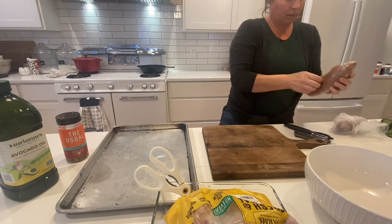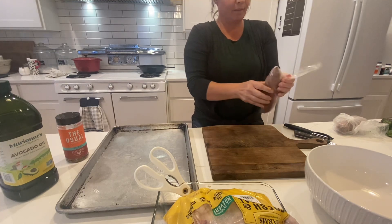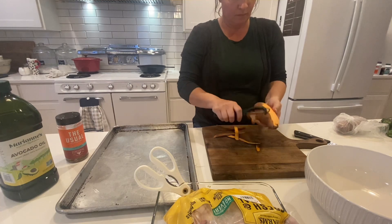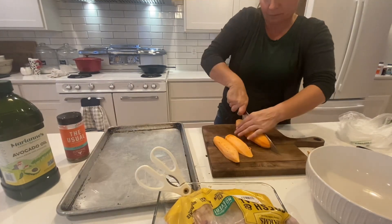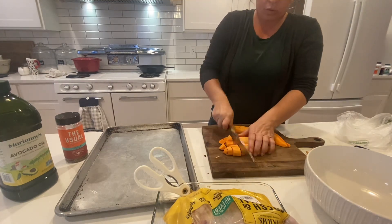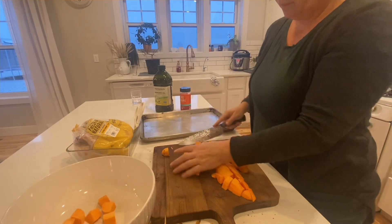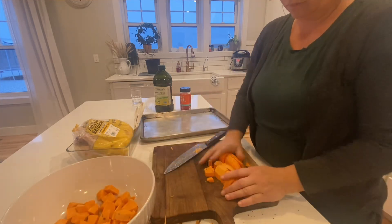I ran to the grocery store this morning and got a few things including some chicken. I'm going to make a really simple dinner — I'll chop up some sweet potatoes, some new potatoes, and some Brussels sprouts, sprinkle those with a little bit of avocado oil and some seasoning I pick up at Walmart. It tastes really good on chicken, pork, and just about anything, including veggies. I'll toss that together in a bowl, put it on my cookie sheet.